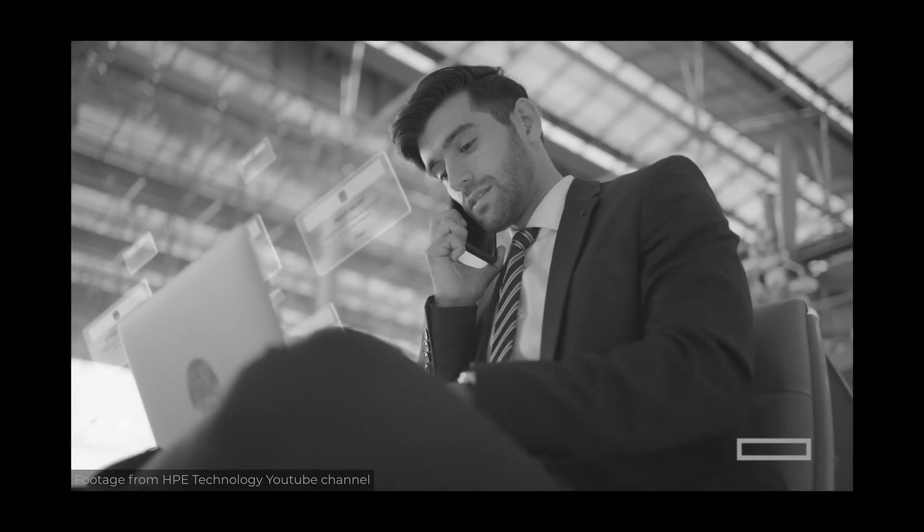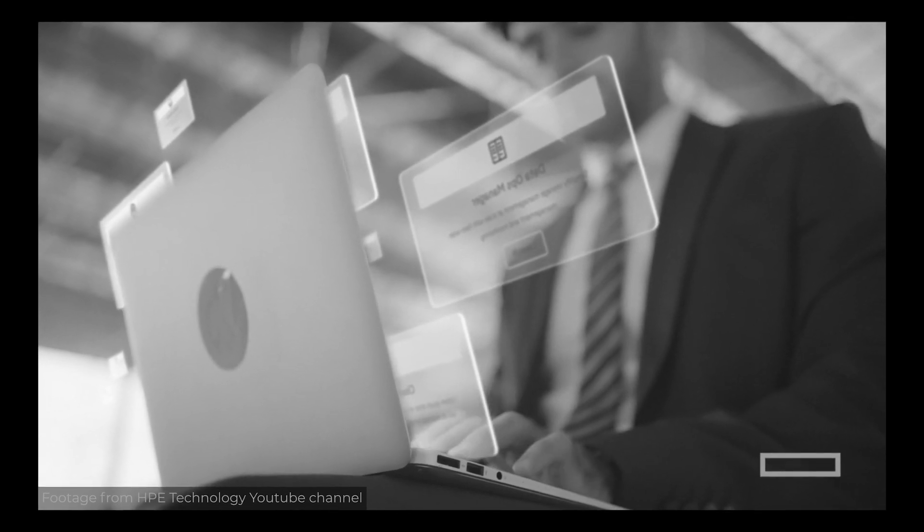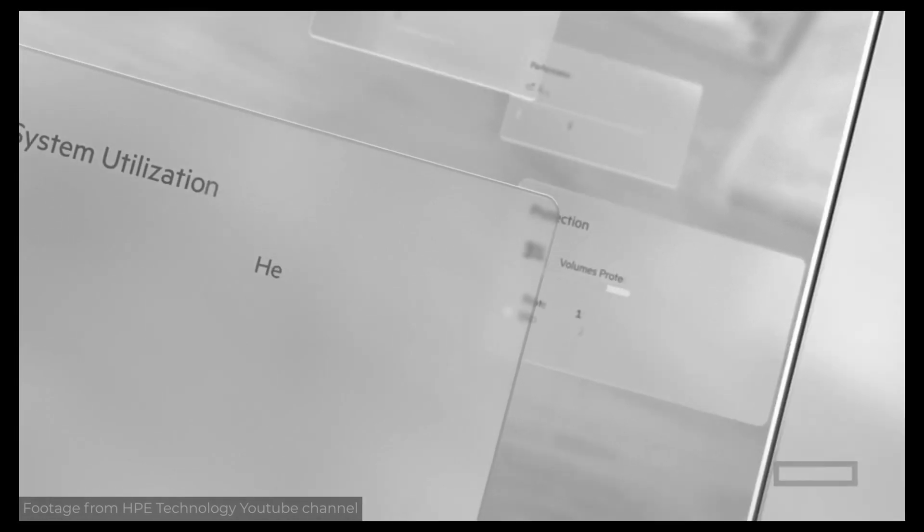If you haven't seen the first two videos yet, I will leave the links down below. Go check them out first. Remember when I talked about Data Services Cloud Console and I said there are only a few apps available, but I'm pretty sure that we will see many more — like CloudPhysics and Zerto, companies that HPE acquired recently — in DSCC soon enough.